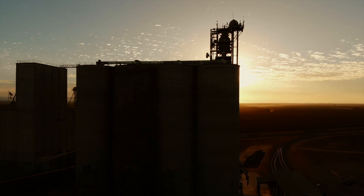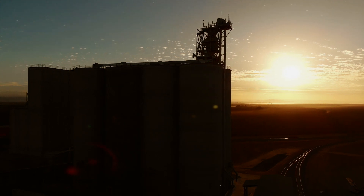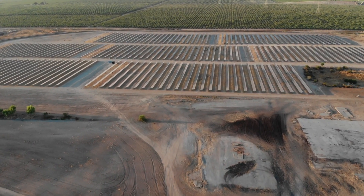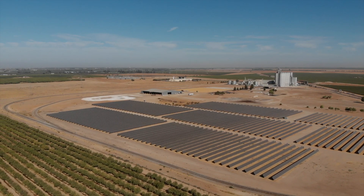Pacific Ethanol is a leading producer and marketer of low-carbon transportation fuels. It has always been the mission of the company to reduce the carbon intensity of the ethanol that we produce. What better way to lower our carbon production than to bring renewable transportation fuel together with solar energy and reduce our dependency on fossil fuels?